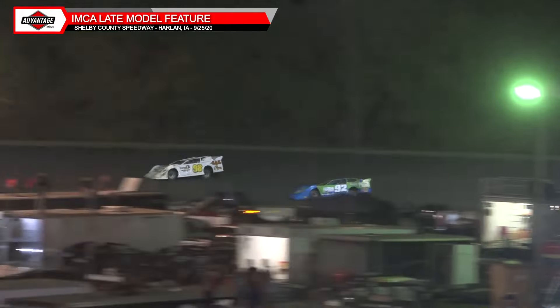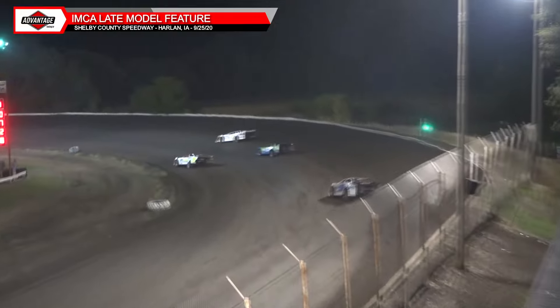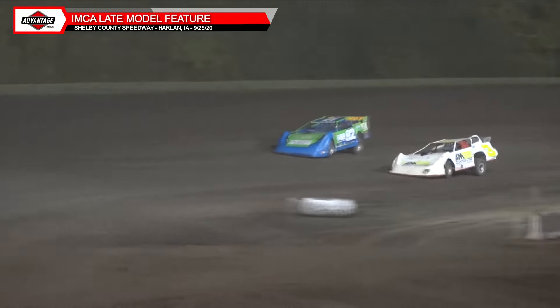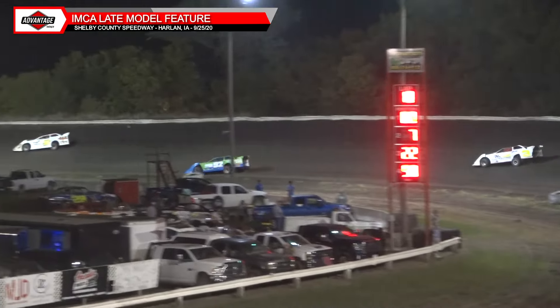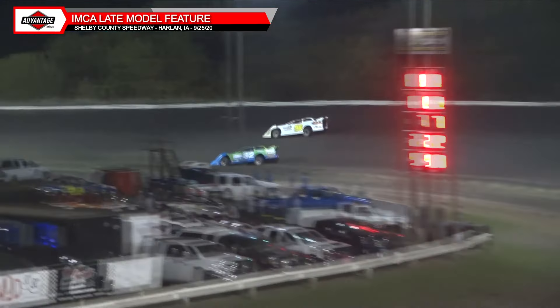Brown to the inside of Saltzman — not quite there yet, Saltzman still holding him off. But Brown is on the charge. The top three have checked out on the field. Saltzman trying to hold off a hard charge from Jackson in the 3 and Brown in the 92. Michael Brown is going to pull in — no joy, he's done. But up front it is still all Alan Hopp, led from the drop of the green, started on the pole. Lap traffic is coming into play as he passes the 4M — that allows Pollard to start catching him.